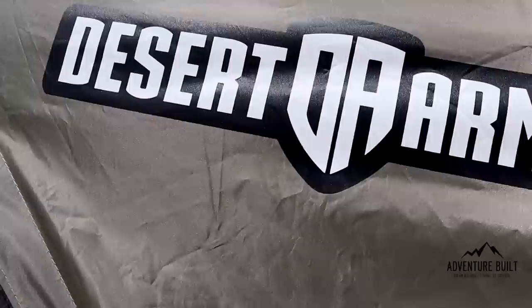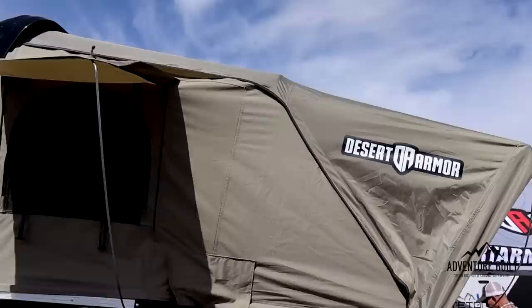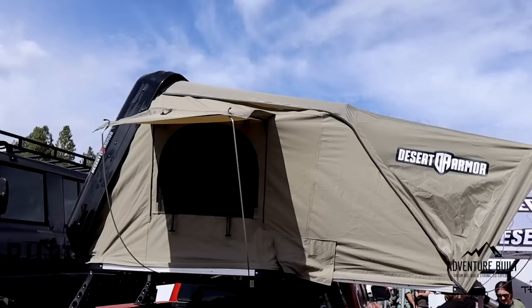I'm here with Alex at Desert Armor — a local company here in Arizona. Alex has been doing some really cool stuff with rooftop tents. What do you guys have new? We have a brand new rooftop tent called the Soldier, and we're trying to make it our budget rooftop tent while still packed with features. It's definitely our lowest price hard shell — LED lighting inside and out, all the standard features you'd want, but with a more budget-friendly approach.